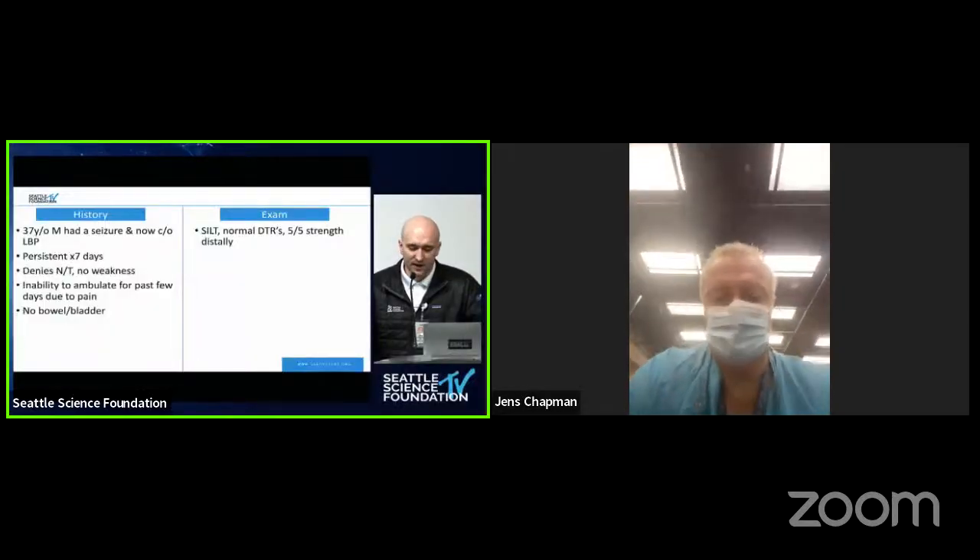Our first case this morning: a 37-year-old male who had a seizure and is now complaining of low back pain, persistent for around seven days. No weakness, no numbness or tingling, but inability to ambulate for the past few days due to pain, and no bowel or bladder symptoms. The exam is normal. Imaging obtained in the ER shows an L1 burst fracture, AO A3 type, with 30 to 40% canal stenosis from retropulsion and intact facets.